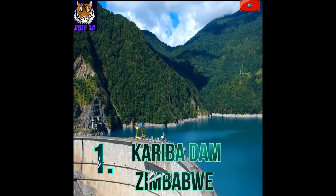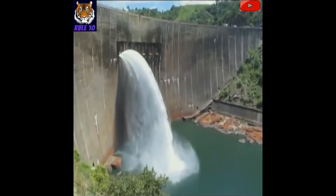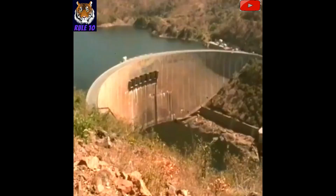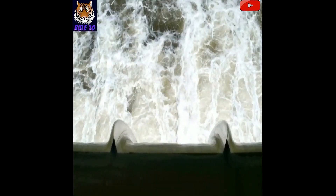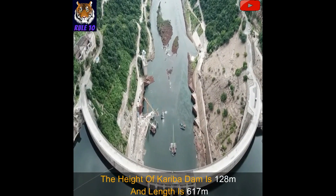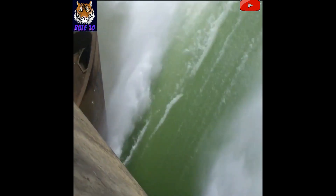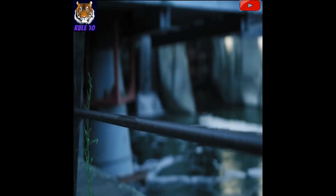Number 1: Kariba Dam, Zimbabwe. Based on water storing capacity, Kariba Dam of Zimbabwe is the largest dam in the world. The dam is located near Kariba Gorge, and the lake connected to this dam has a surface area of 5,580 square kilometers. It stores water up to 185 billion cubic meters. The height of Kariba Dam is 128 meters and length is 617 meters. There are two power stations which produce a total of 1,470 megawatt of power. Zimbabwe and Zambia depend on this dam for 60% of their hydroelectricity production.